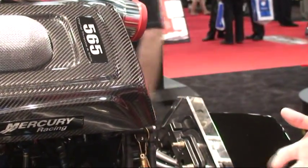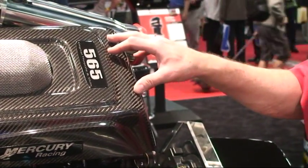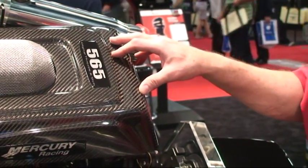Being digital, we have two computers underneath this cover — one runs the engine and manages all the engine processes, the other runs the transmission and it electrically shifts the mechanical transmission.